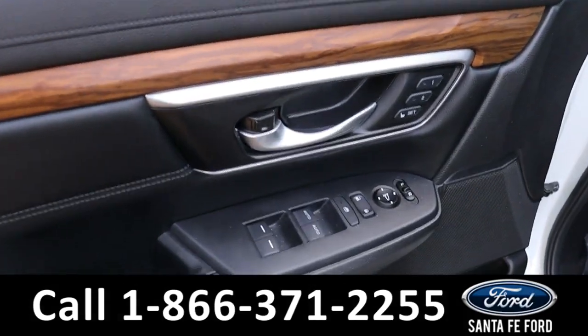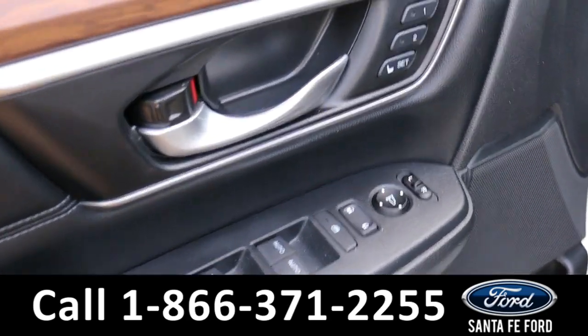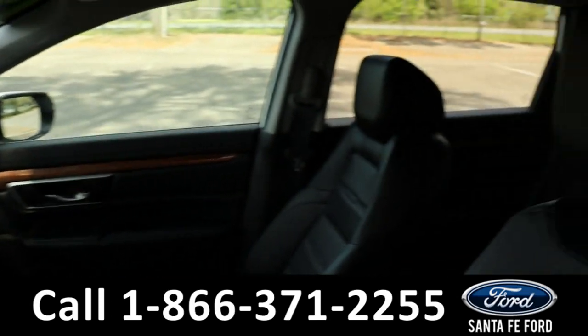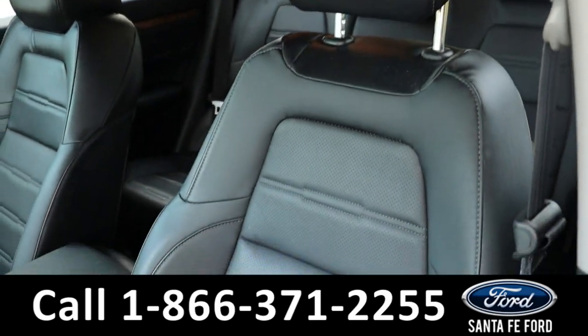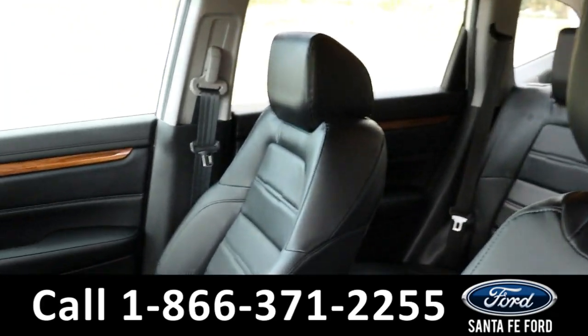Once inside, there are power windows, power locks, and power mirrors, with two preset options for the power seats, which are leather seats for both the driver, passenger, and back seats.